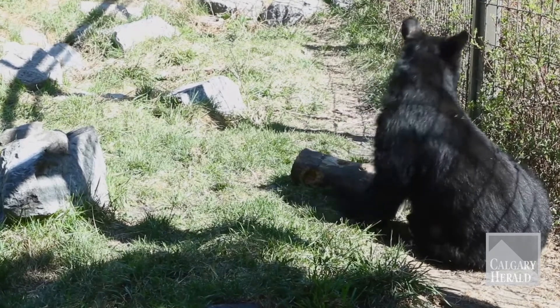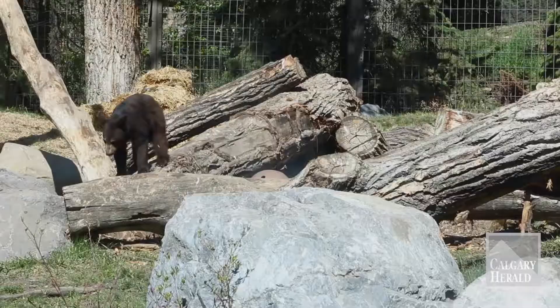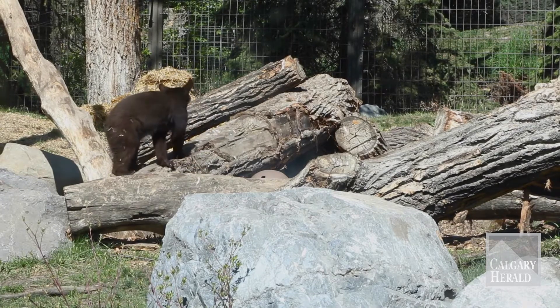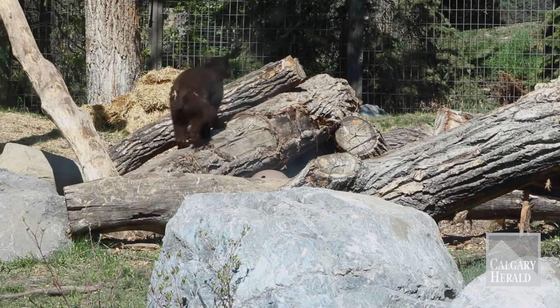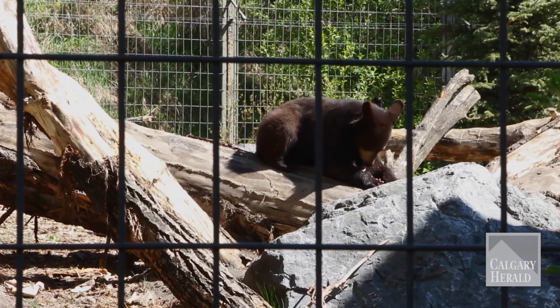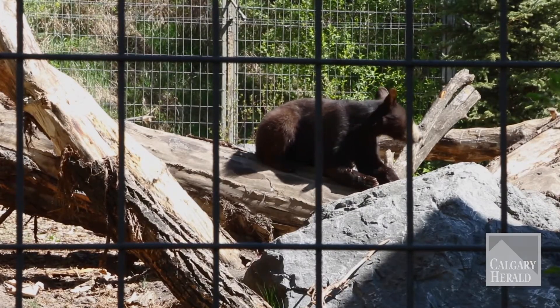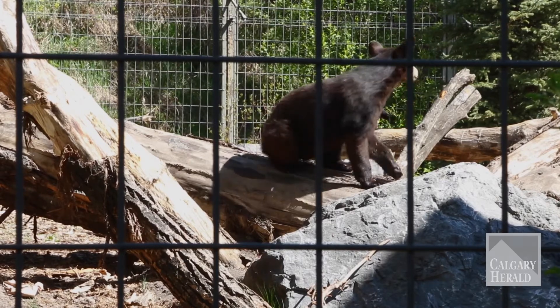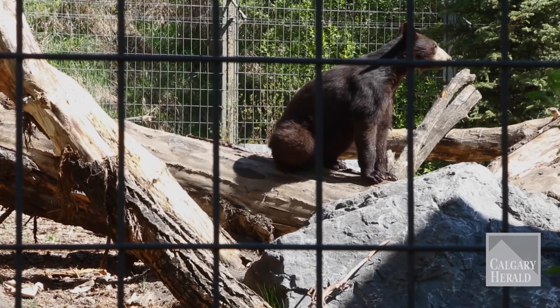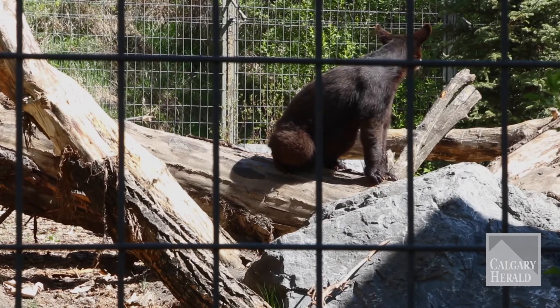All these bears are rescue bears. They all came from situations where they were found in a community and got into garbage, and so conservation officers actually tried to relocate them. Unfortunately, when bears get into garbage they usually will return to the areas where they find garbage — they get habituated — and so usually they have to unfortunately be euthanized.